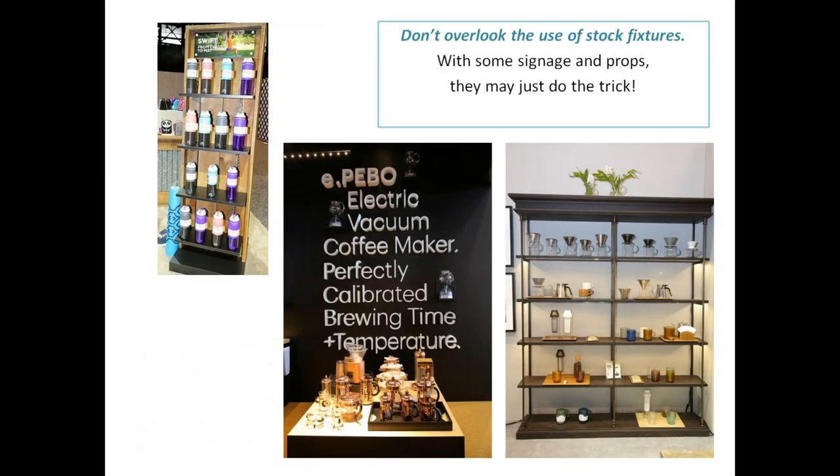Don't overlook the fact that stock fixtures just might do the trick in combination with signage and props. For example, Bodum in the middle showing their coffee ware has a stock block fixture that just might do the trick. Don't overlook the fact that some of your stock fixtures may look custom.